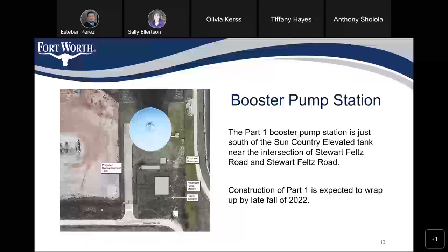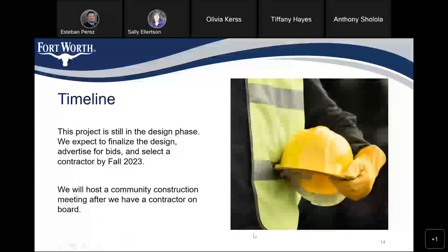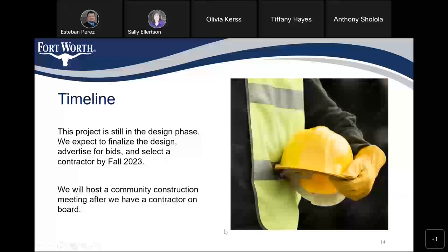The Part 1 booster pump station is just south of the Sun Country elevated storage tank near the intersection of Stewart Feltz Road. Construction of Part 1 is expected to wrap up by late fall of 2022. This particular project is still in the design phase, and we expect to finalize design, advertise for bids, and select a contractor by fall 2023. We'll host a community meeting for construction after we have a contractor on board.